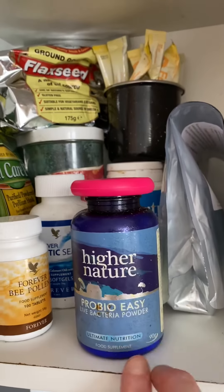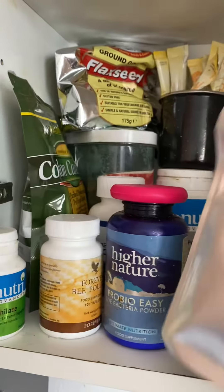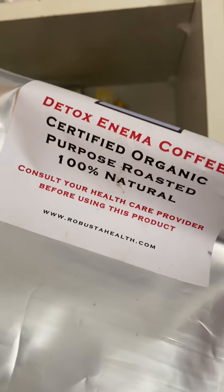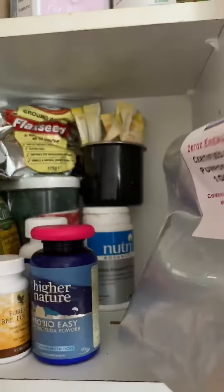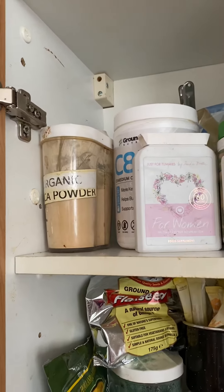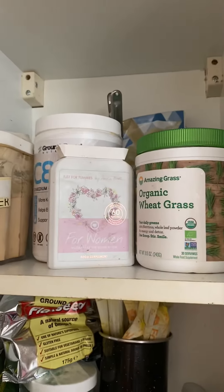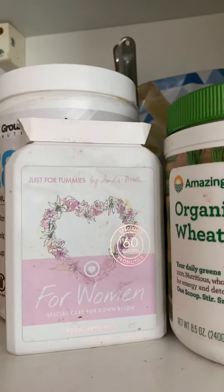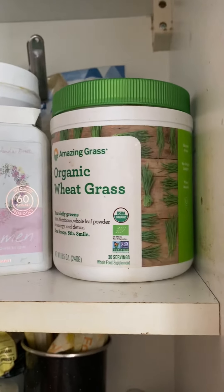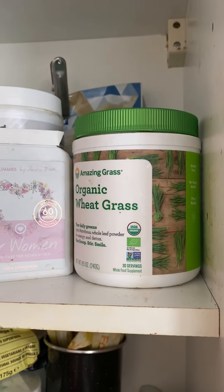I've got probiotics, which I put in food and sprinkle over salads. I also use them in my coffee enemas — I'm going to do a little video about that, which a client has requested. Up there I've got some maca powder, which I use when I'm feeling a bit sluggish or tired, and some probiotics especially for women. There's also some organic wheatgrass, which I have as a little shot every day just to boost immunity.